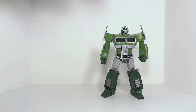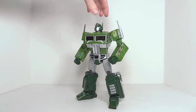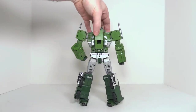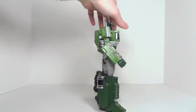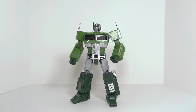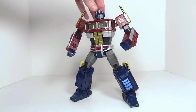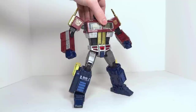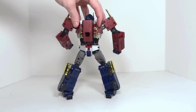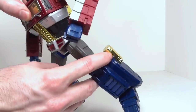Next we have the Bathing Ape release, which has entered the stratosphere price-wise if you're looking on the secondary market. It has a little camo striping — basically green on green with camo accents, as you would probably expect from Bathing Ape. That brings us to Year of the Horse Optimus Prime. He's got a red paint that I love, blue paint that I love, and gold accents that I abhor. The gold accents are made even worse in that there are big sprue marks in them.